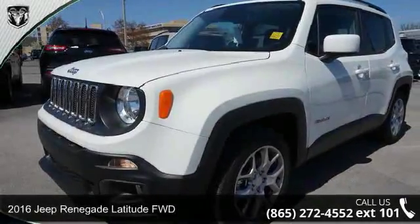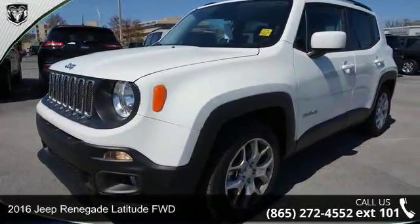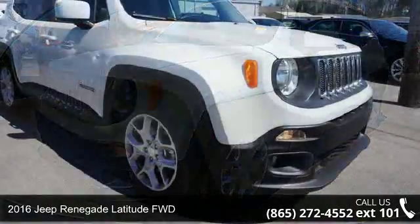Arrive in style with this 2016 Jeep Renegade. This may be the set of wheels you've been looking for.